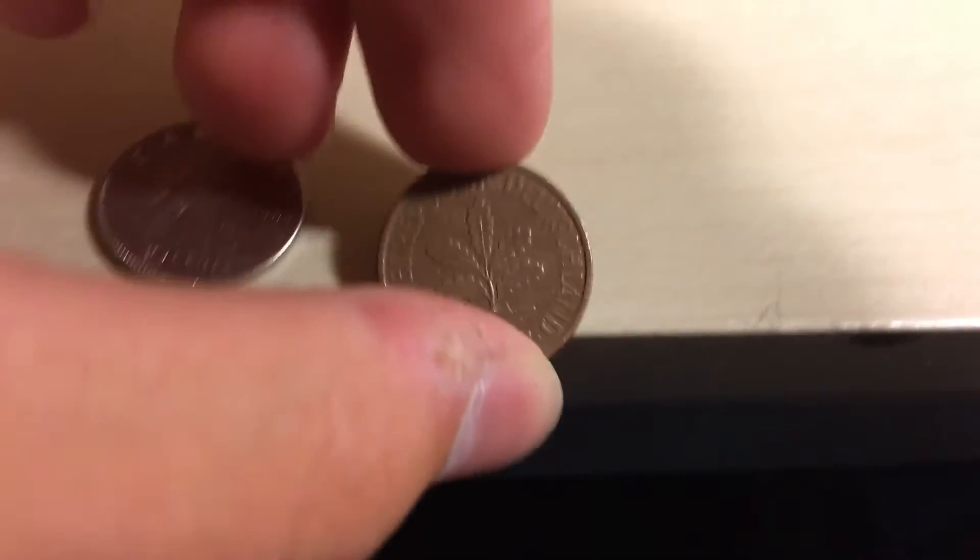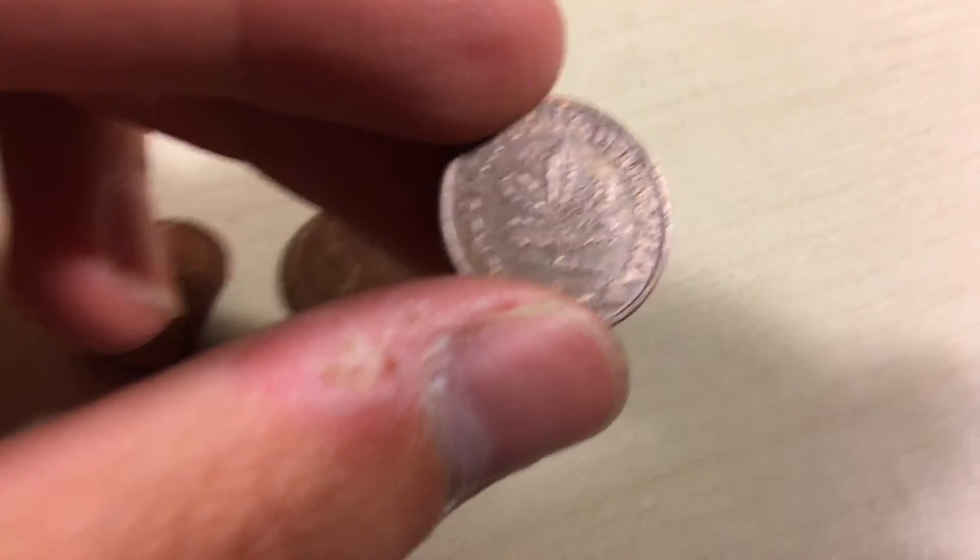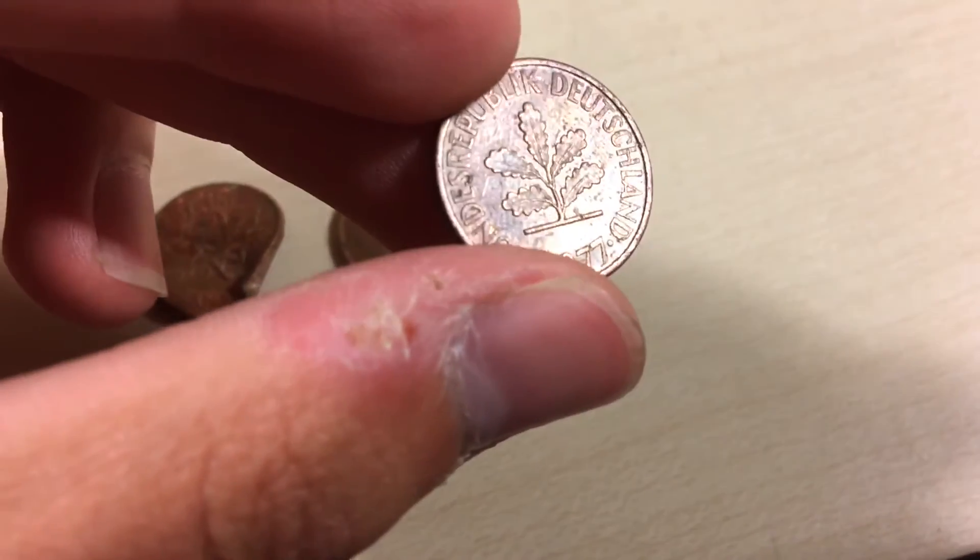One some kind of republic coin, it's 1977. Looks like a Deutsche Mark, I don't know. If you do know, put it in the comments please.